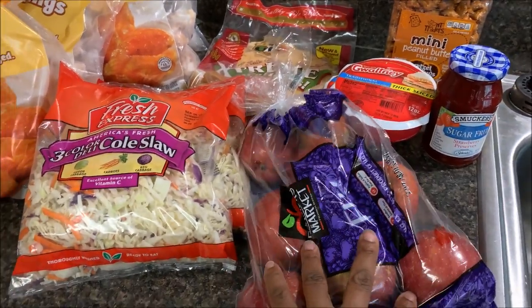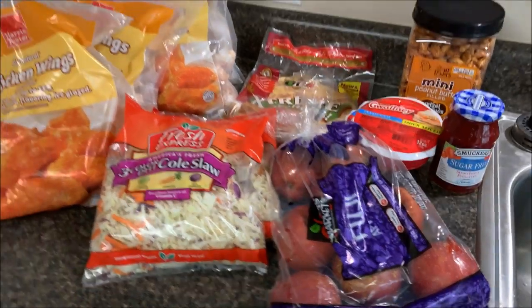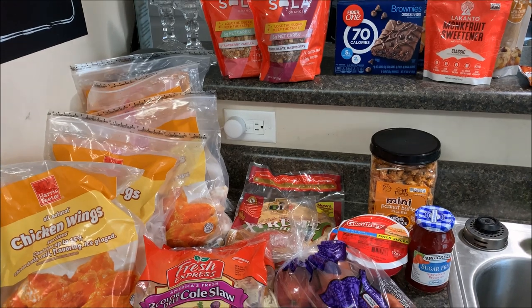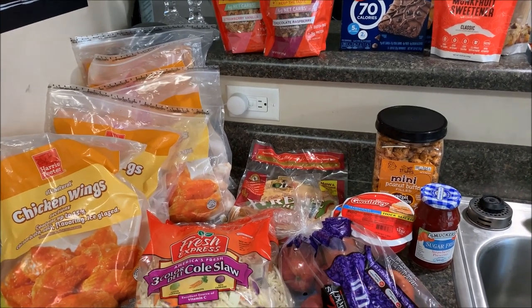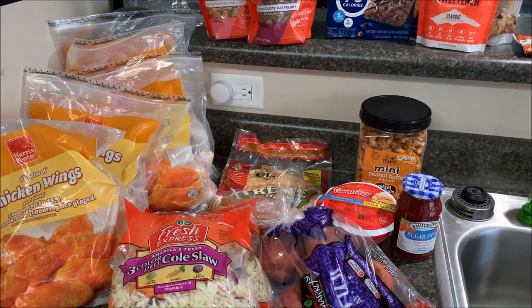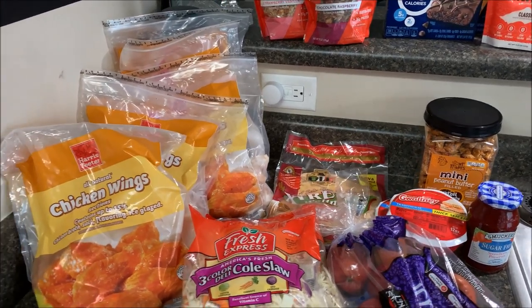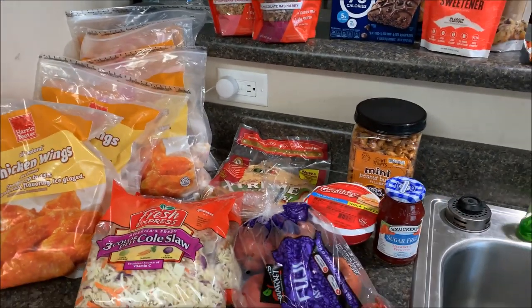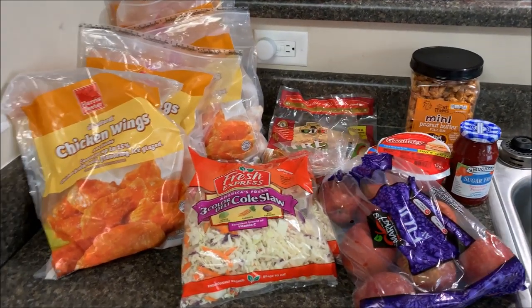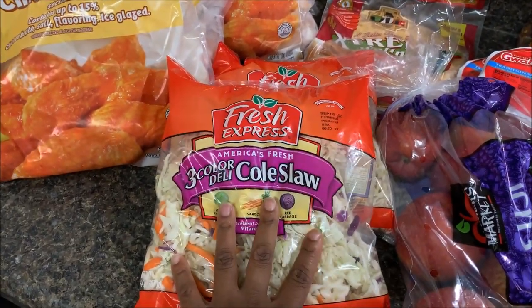For the first time in a very long time, I got Jackson some Gala or Fuji apples — they were $3.99, really expensive. But this is a stock-up, back-to-school haul because my kids go back to school next week. I'm filming this on Thursday, they go back on Tuesday since Labor Day is Monday. While they're home they eat, so you know how that goes. I got two bags of coleslaw, $1.99 buy-one-get-one-free — very good deal.